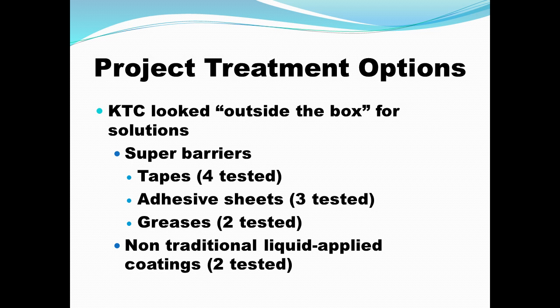The way we approached this was to look for something other than traditional thin-film coatings for steel and concrete, which I've worked with for decades. We decided to look at some super barriers, and we solicited products from a bunch of different industries and users. We had two or three dozen products supplied, but chose — due to time, space limitations, and practicality — four tapes, three adhesive sheets. Tapes and sheets are both materials with adhesives on the back; we separated them by dimension. We also tested two greases and a couple of non-traditional liquid-applied thin-film coatings.